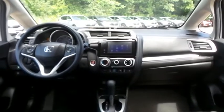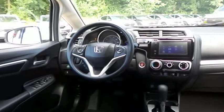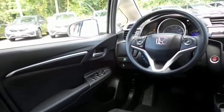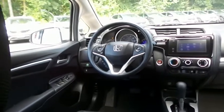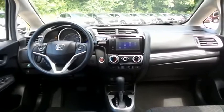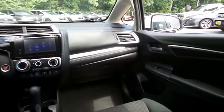This Fit EX comes well equipped with reverse camera, keyless push-button engine start, power windows, mirrors and door locks, keyless entry, and cruise control. It has a telescoping steering wheel with paddle shifters and radio controls.